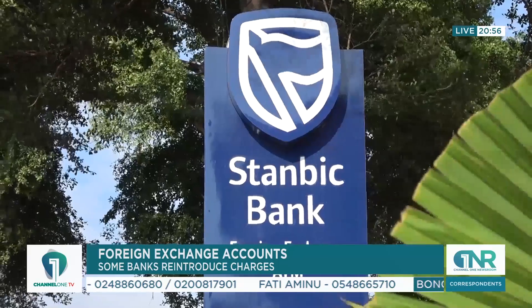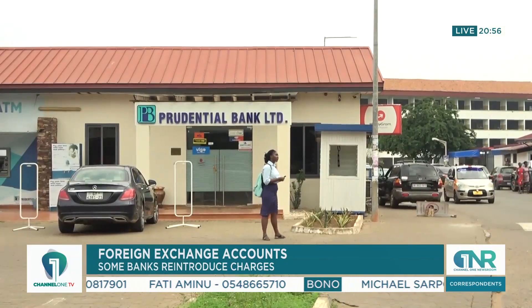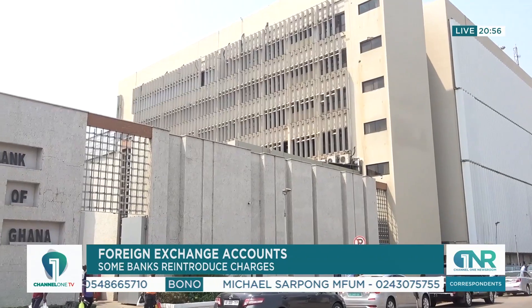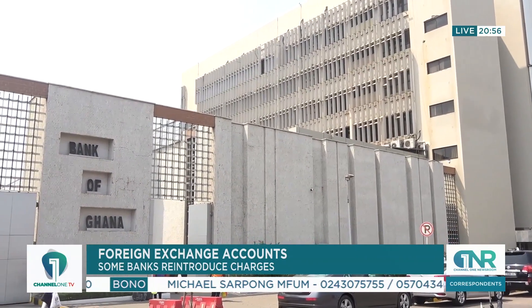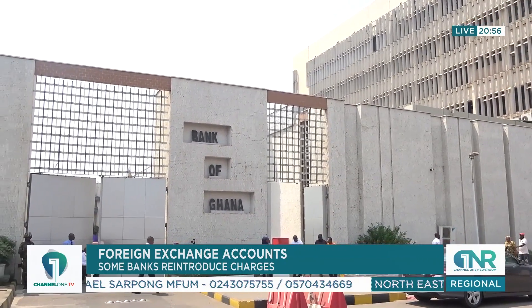It will be recalled that two months ago, some commercial banks began processes to close personal foreign currency savings accounts, asking clients with such accounts to hold their foreign currencies in e-wallets and current accounts. But the Ghana Association of Banks said that was untrue.